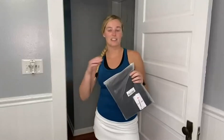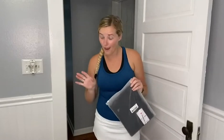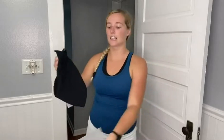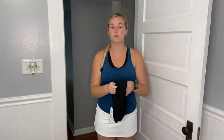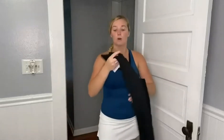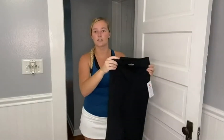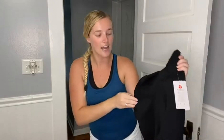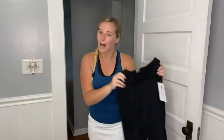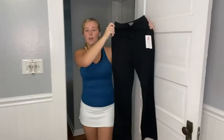I have these Fire Swan crossover flare leggings — and get this — with two pockets! I got them in the color black, but they do come in seven different colors and range from sizes extra small to extra extra large. This is what they look like: the front has that beautiful crossover, and everyone loves pockets, so here's a better picture of them in full.